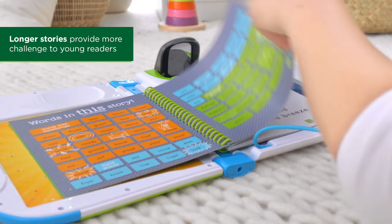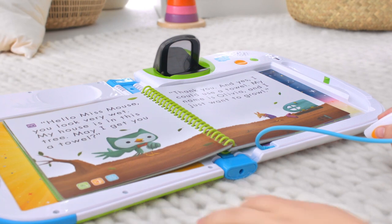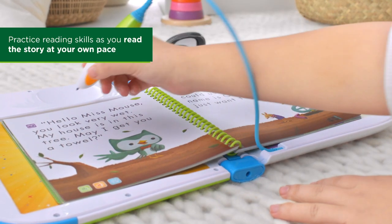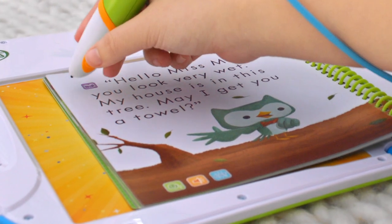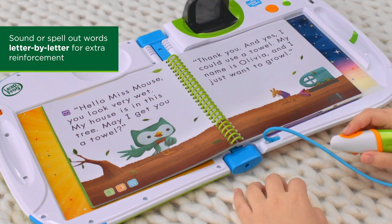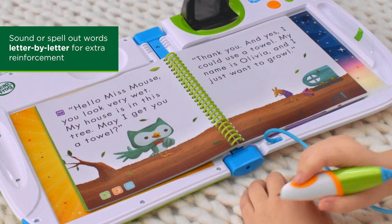The stories in this series are longer with more words and build upon previous lessons. Like with the Volume 1 series, you can read the story word by word — "Hello, Miss Mouse" — or touch the book icon to read the entire page. Use the See It, Say It, Spell It icons to sound out or spell words letter by letter.